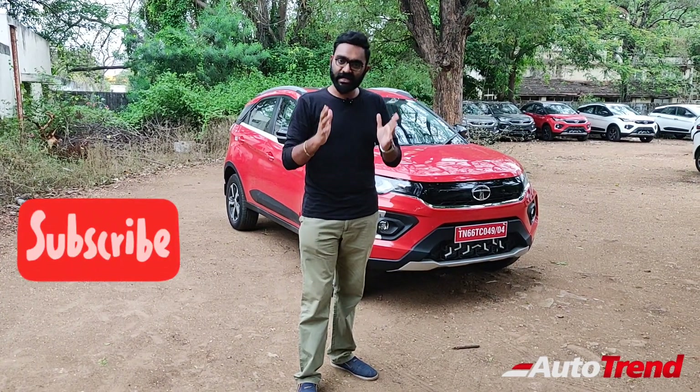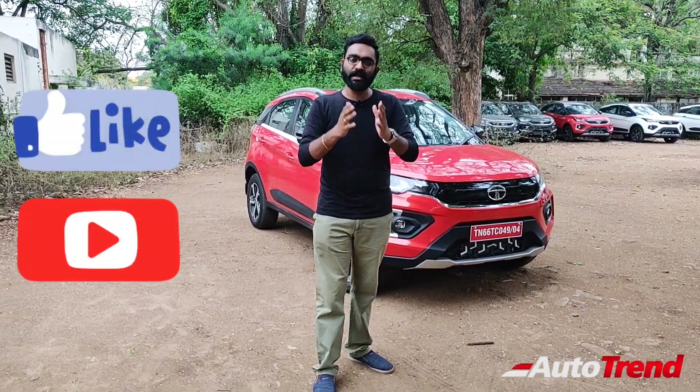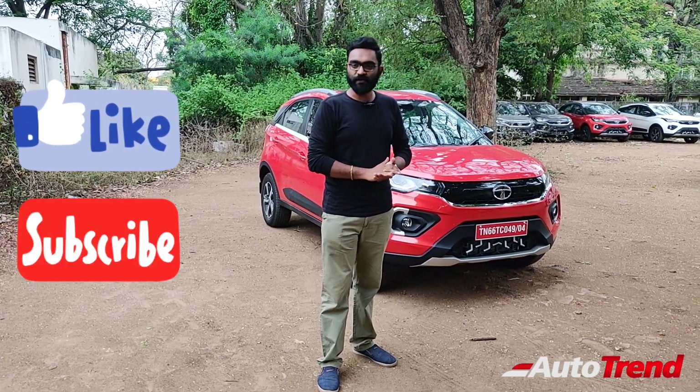Make sure to subscribe to our channel for such detailed videos on all variants of all cars, and don't forget to like and share this video. Let's now go on for the drive.